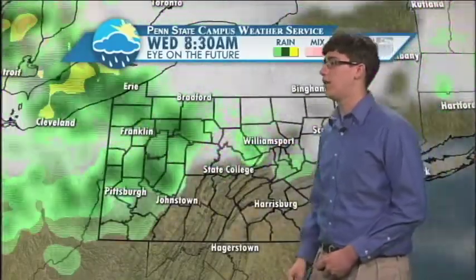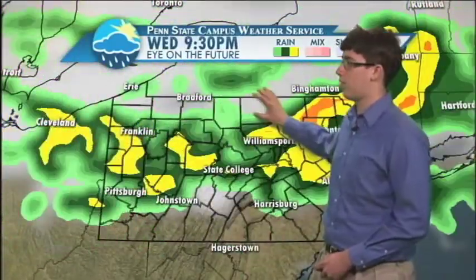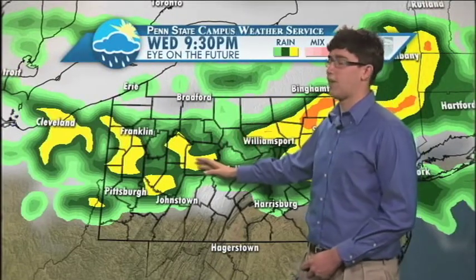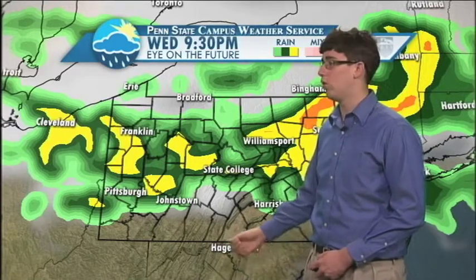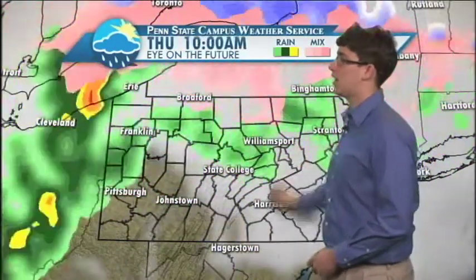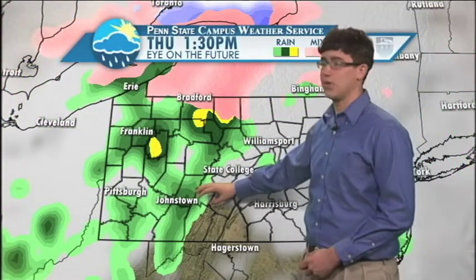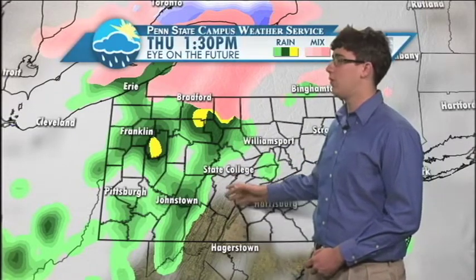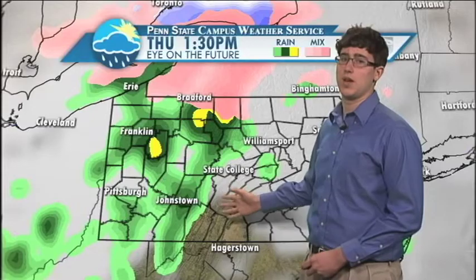However, Wednesday is when things start to turn up a little bit. Right now we have what looks to be around the evening hours — around 9 p.m. — a pretty large band of precipitation that comes through. It looks like it's probably going to be some kind of thunderstorm activity in State College around that time. Rain is definitely going to be heavy — it's definitely going to be something notable. This kind of pushes its way out Wednesday night, and we have more precipitation moving in on Thursday afternoon. The weather we've been experiencing the past couple days, as great as it's been, is unfortunately going to go away as clouds and rain move in.